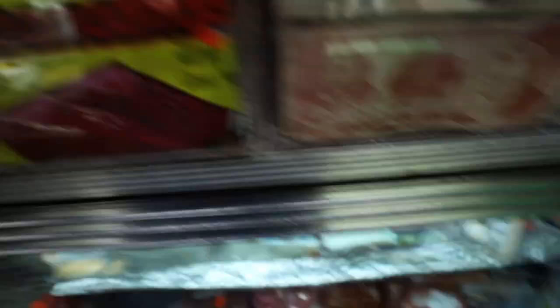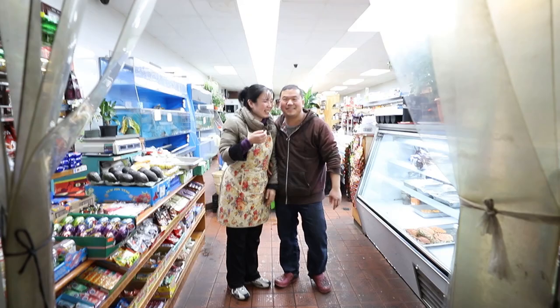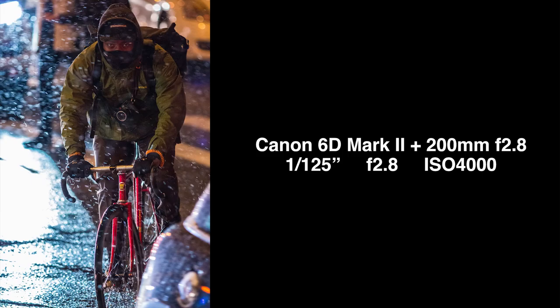Strategy number four: get some tres leches cake from your local bakery for inspiration — obviously you can't compose good photos on an empty stomach. Would you guys mind being in the photo?